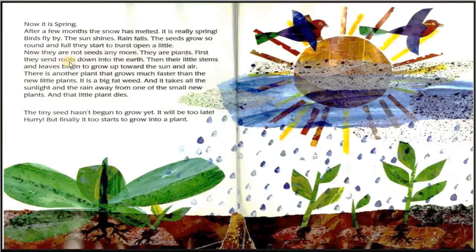First, they send roots down into the earth. Then their little stems and leaves begin to grow up toward the sun and air. There is another plant that grows much faster than the new little plants. It is a big fat weed, and it takes all the sunlight and the rain away from one of the small new plants. And that little plant dies.